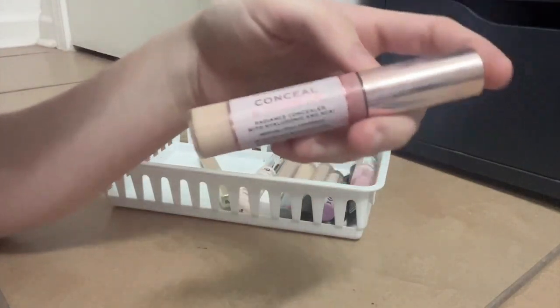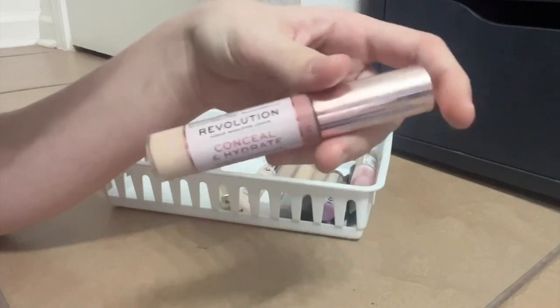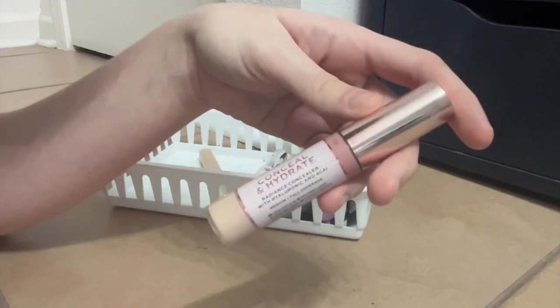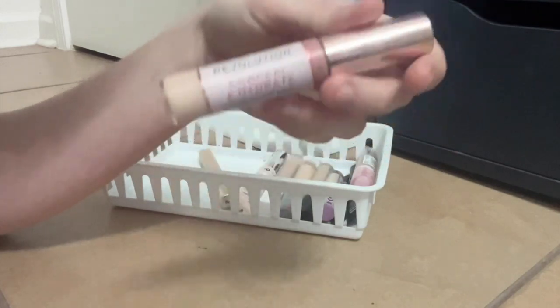This is the Revolution Conceal and Hydrate Concealer. I like this one a lot. It's a drugstore classic, I feel like, and it does what it says it's going to do. Not the best, but good enough to keep.